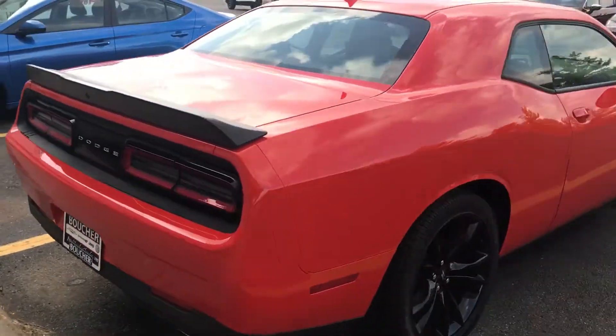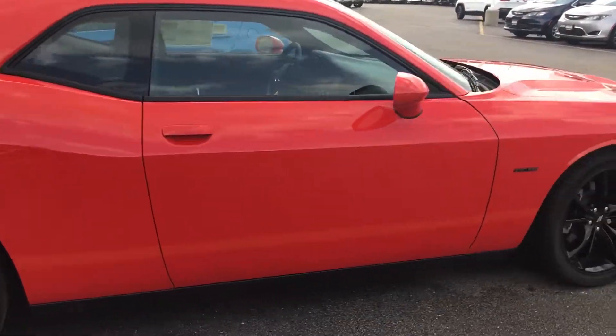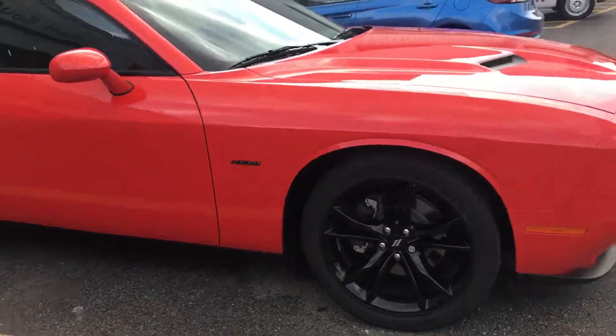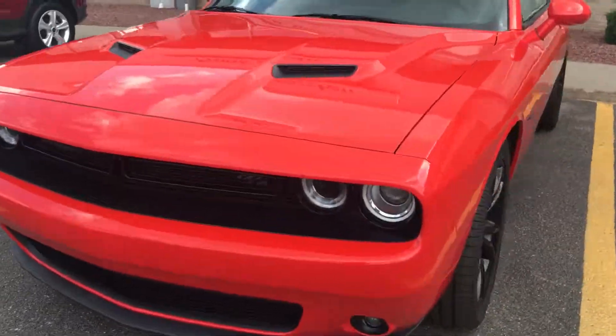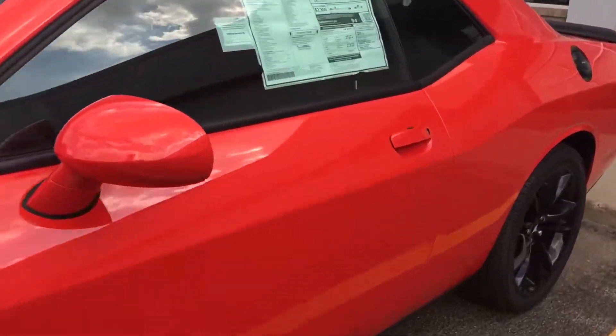This Challenger is in orange — it is absolutely beautiful, equipped with the 5.7 liter Hemi. Sounds amazing. This is also going to have a six-speed manual.